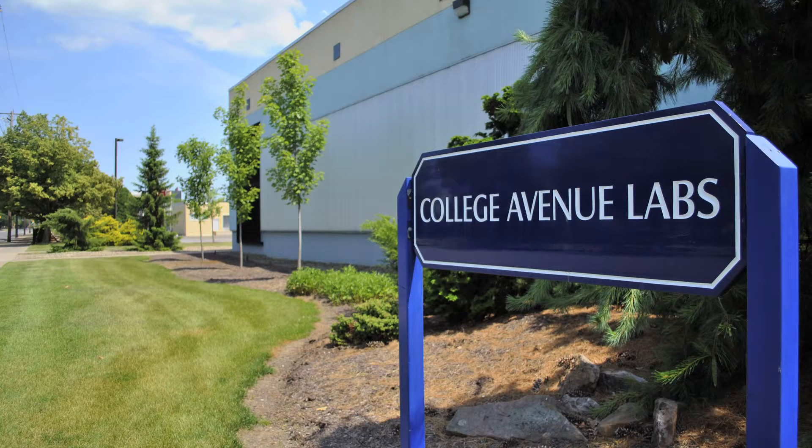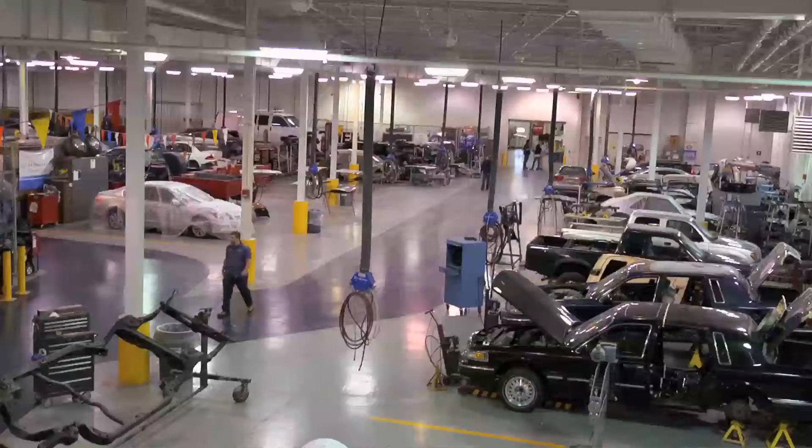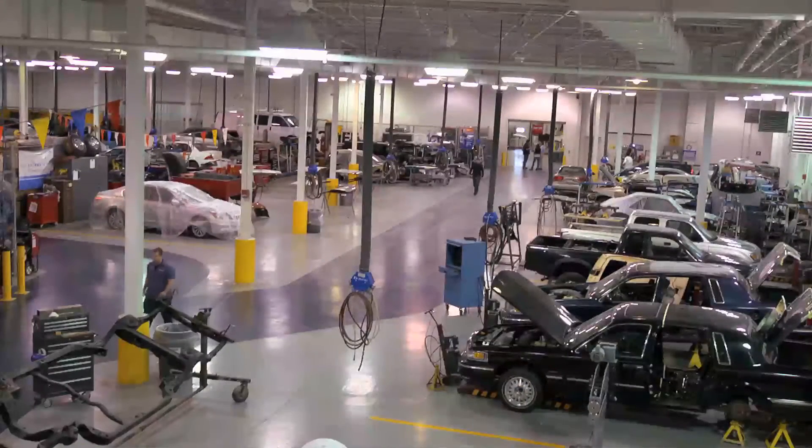Hello, my name is Owen Boyle. I am a sophomore here at Penn College of Technology. I am in the collision repair major here in the Cal Building. I'm going to take you on a short tour of the collision repair lab.